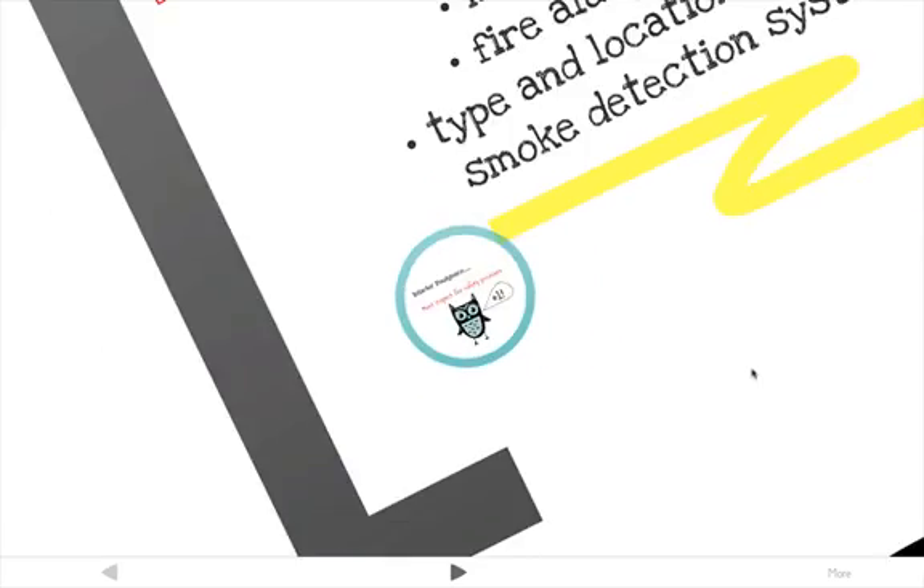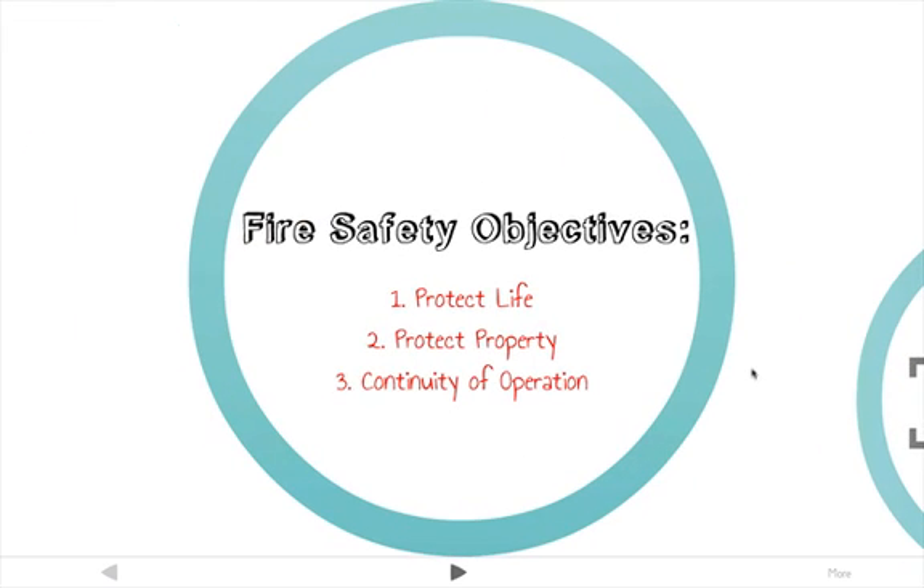Today the most common fire safety objectives, in order of importance, are: one, to protect life; two, to protect property; and three, continuity of operation.